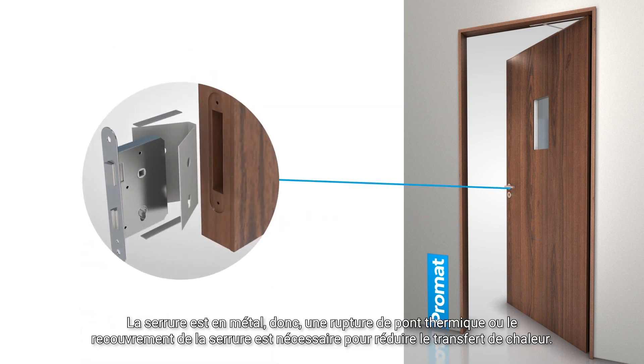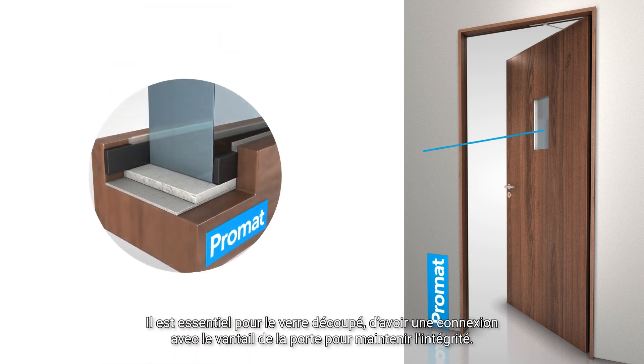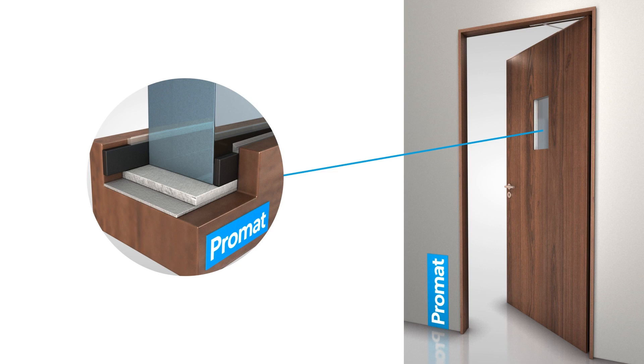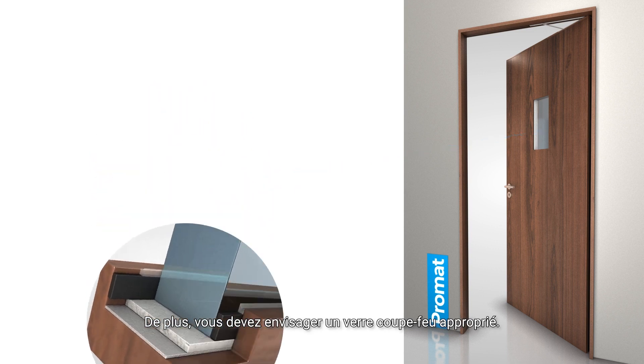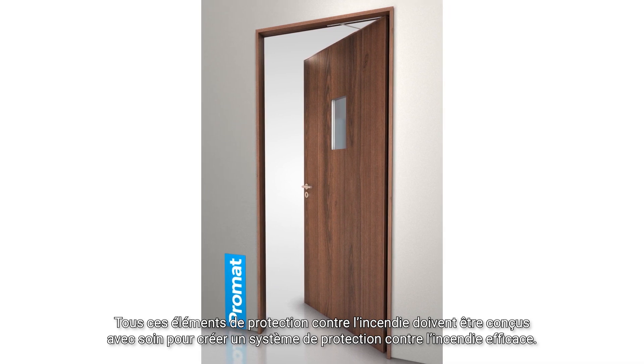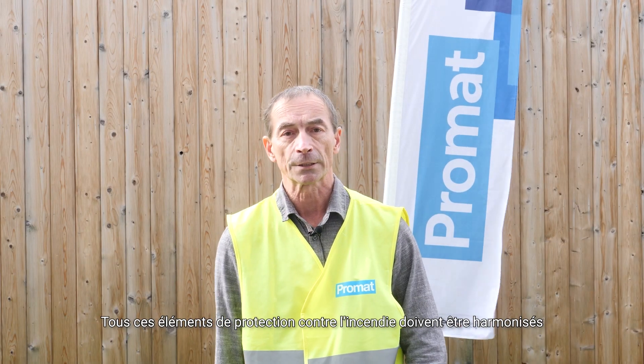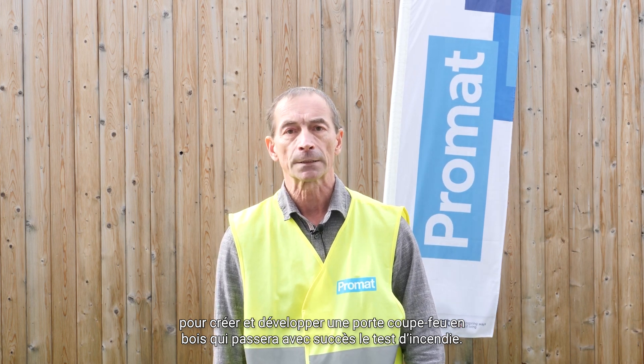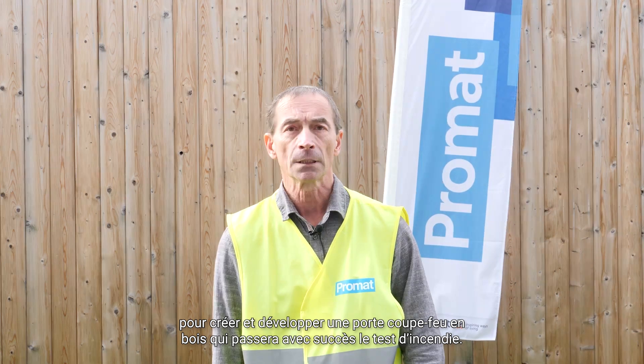The right core material is crucial to keep the temperature low. The locker is made of metal, so a thermal break with a lock encasement is necessary to reduce heat transfer. Essential for the glass cutout is a connection with the door leaf to keep the integrity. Additionally you need to consider a proper fire rated glass. All these fire protection elements need to be engineered carefully and harmonized to create a wooden fire door which will successfully pass the fire test.